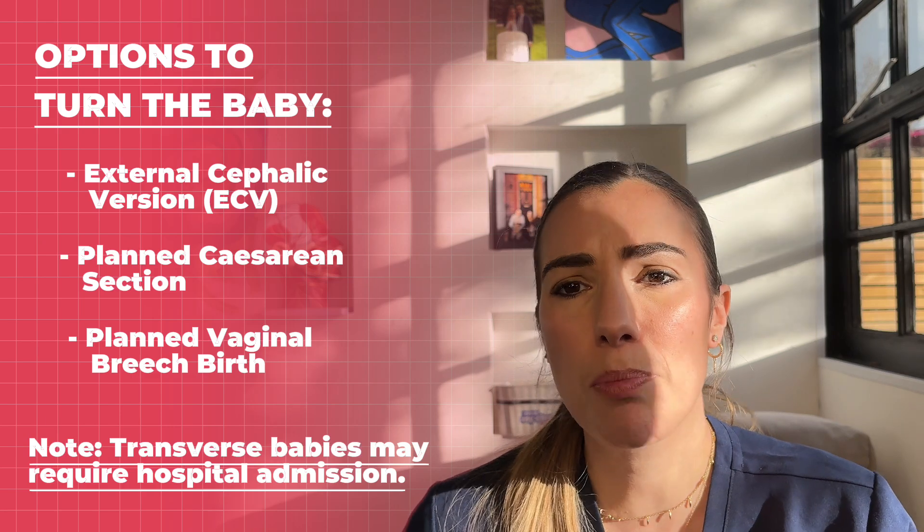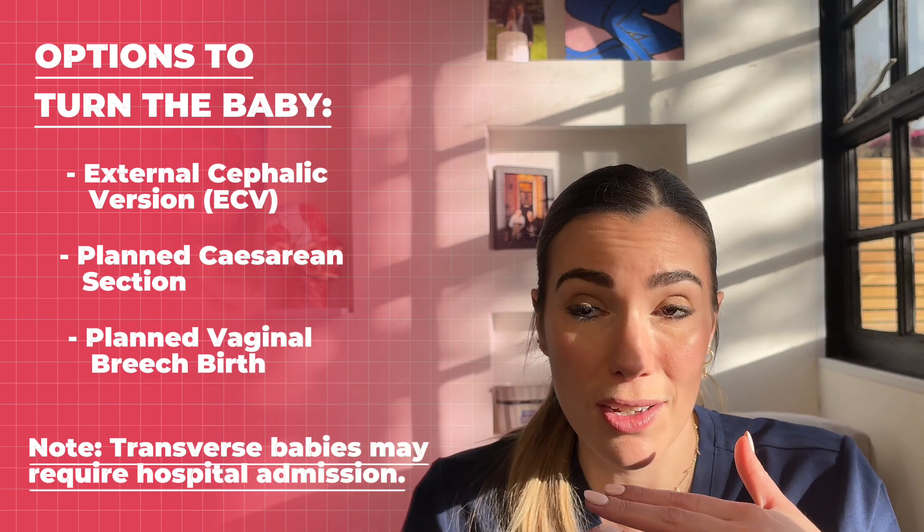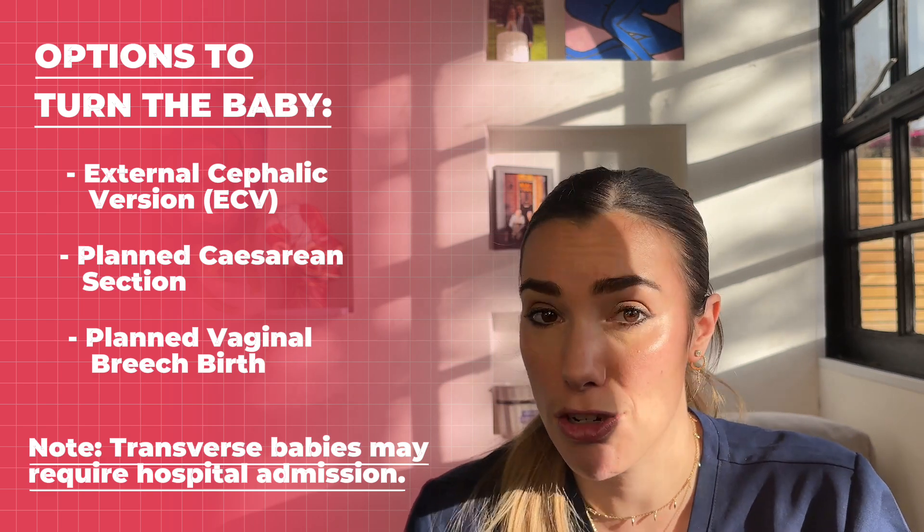This is because if your waters break with your baby in the transverse position, it can sometimes mean that the umbilical cord can drop out — known as cord prolapse — and this can be dangerous for the baby. In that situation it's better to be in hospital if your waters break, as we can very quickly deliver your baby by cesarean section.